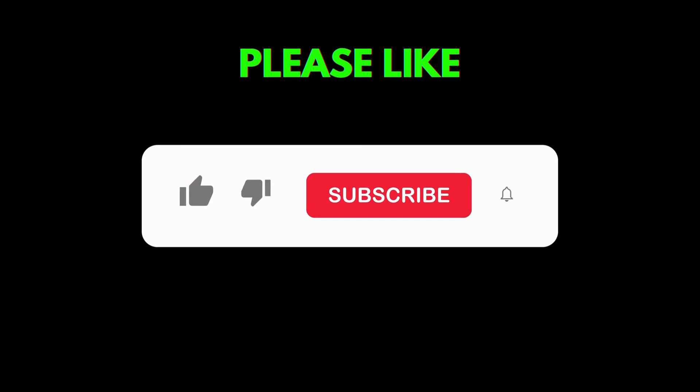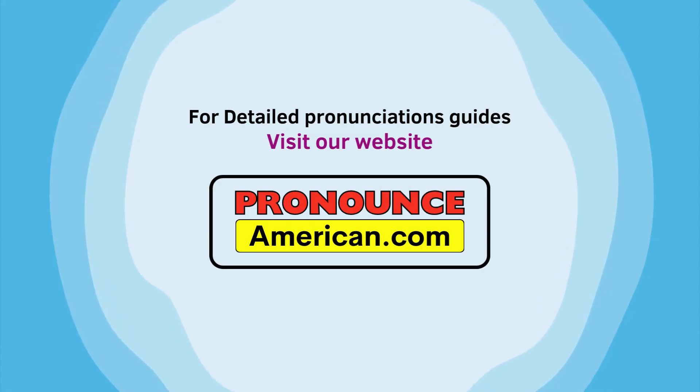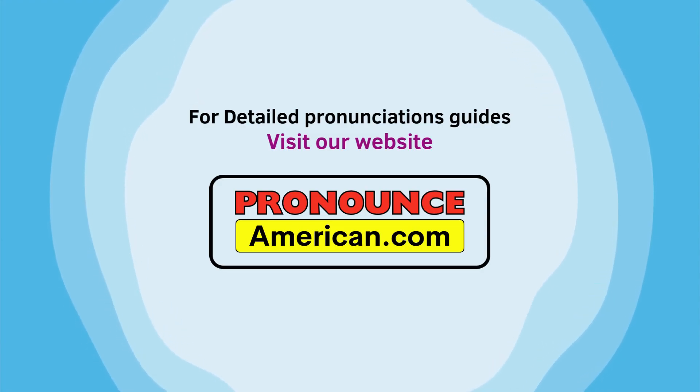If you found this pronunciation guide helpful, please like and subscribe to support us in creating more episodes. Thank you for watching. For more detailed pronunciation guides, do visit pronounceamerican.com.